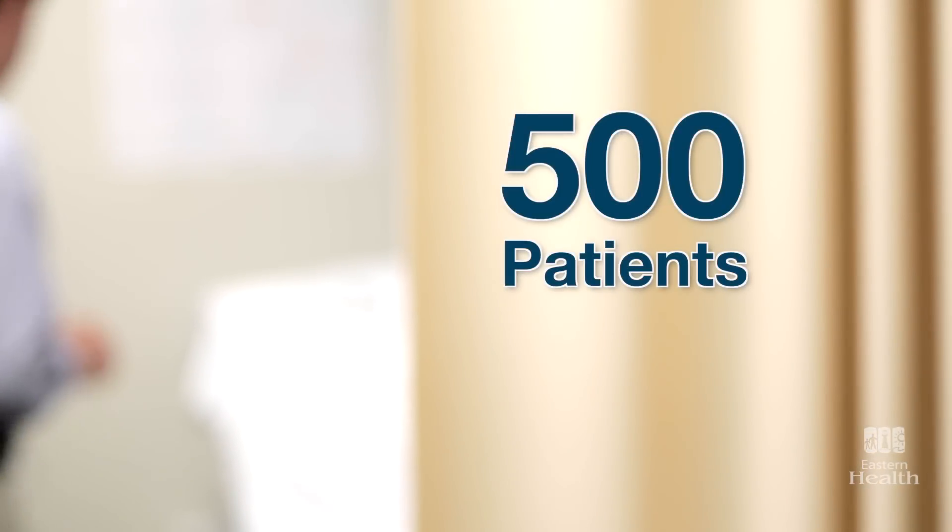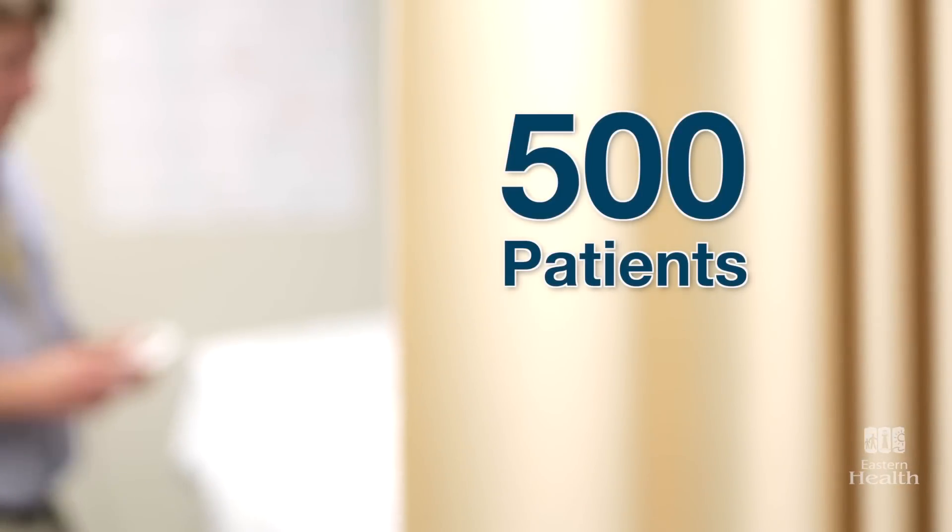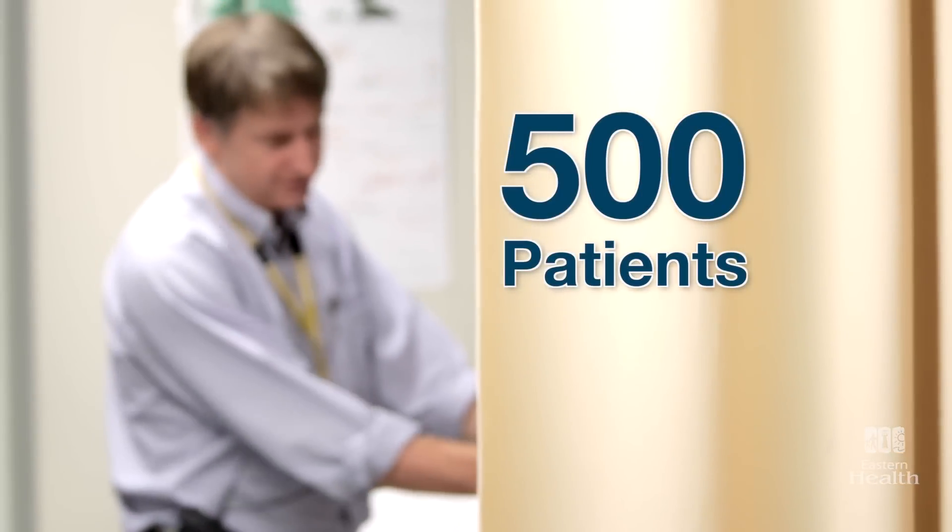Dr. Sean Connors is the cardiologist who implants the defibrillators in his patients. Since the service was introduced a year ago, close to 500 cardiac patients have had the procedure at Eastern Health — close to half the patients in the program. Dr. Connors says the benefits are enormous.